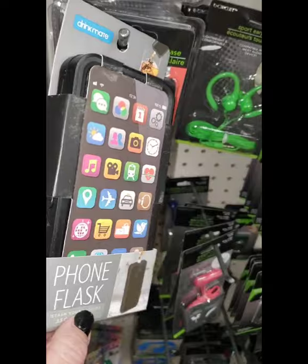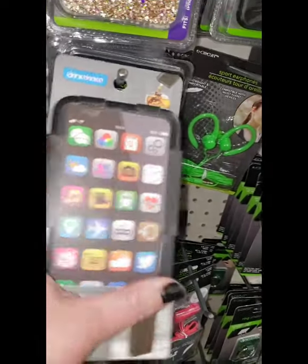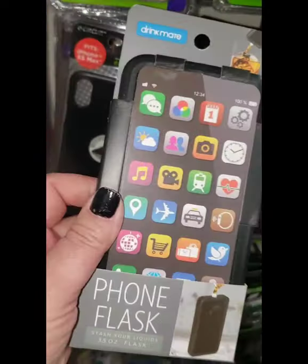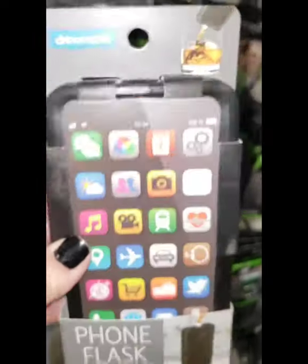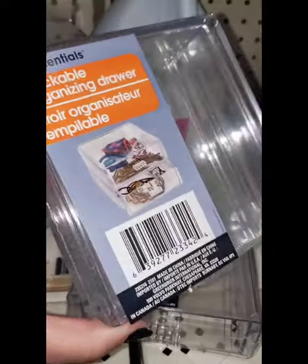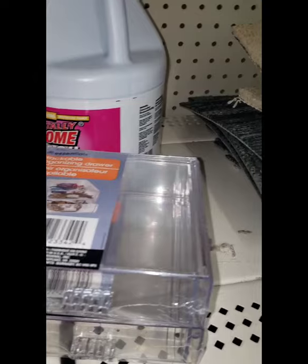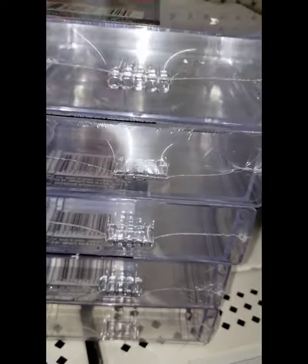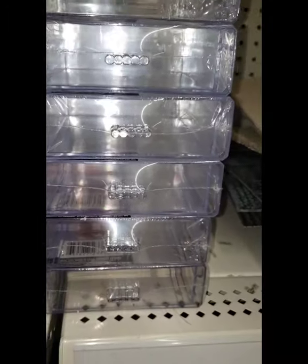Every single store I've ever found this phone flask in, it's just an empty box — because someone has stolen the actual flask. It's a brand name item originally from Walmart — it's for sneaking your drinks into places while pretending it's a phone — hilarious. The stackable organizing drawers are back and they're really wonderful if you buy many and hot-glue them together and put all your jewelry or makeup in them — a lot cheaper than buying something this size on its own.